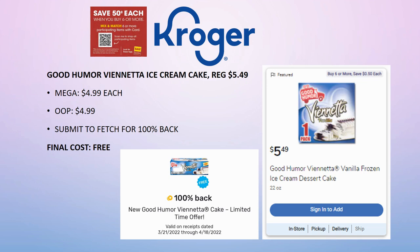If you haven't grabbed this deal yet, you still have an opportunity. The Good Humor Viennetta ice cream cake — I've had a few people ask where to find it. It's in the freezer section. I purchased it at my Kroger for free about a year ago. I couldn't find it the other day — it could be out of stock because it's free and people are buying it. Check by the ice creams and also by the frozen cakes section. It's part of the mega sale for $4.99 each out of pocket, then submit to Fetch for 100% back, making it completely free.